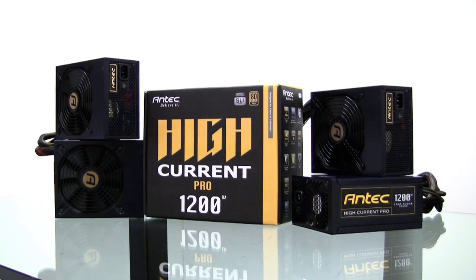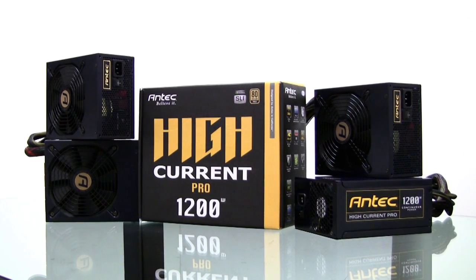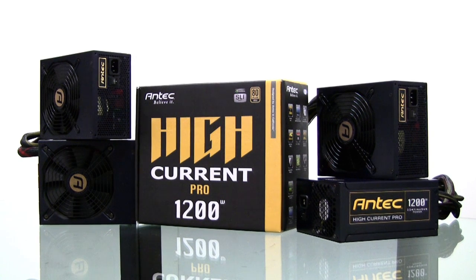The Antec High Current Pro series of power supplies is where raw power meets unrivaled performance.